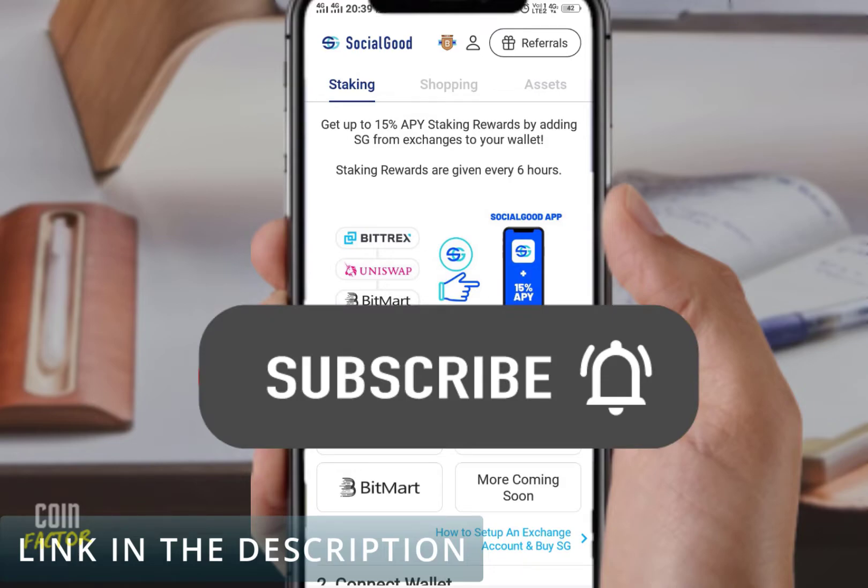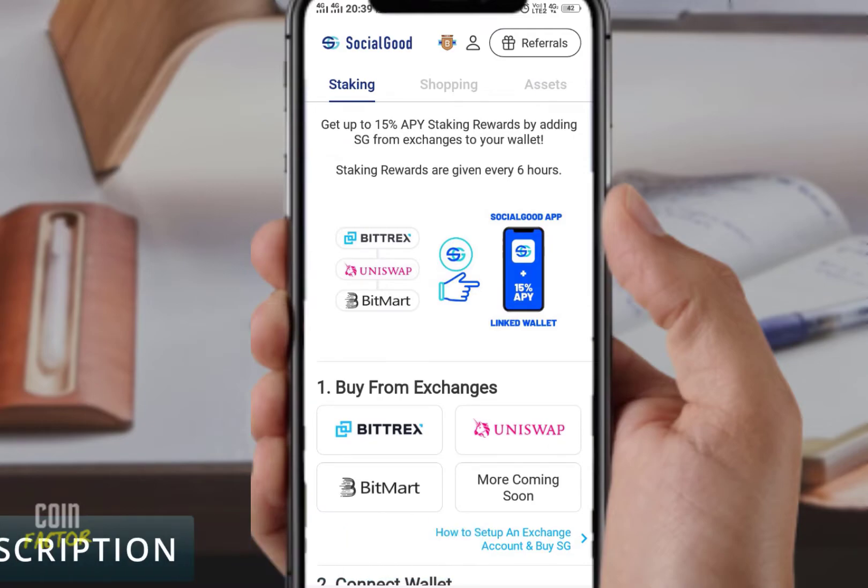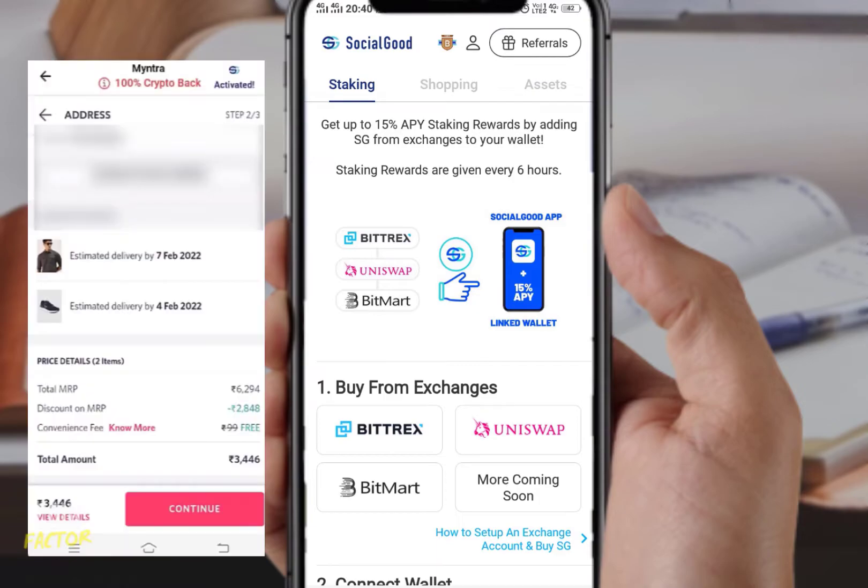In this series I'm covering all the experience of the Social Good app — the purchase I made, the problems I'm facing, did I receive my bonus, and all sorts of issues linked with Social Good. If you want timely updates on Social Good, subscribe to Coin Factor and hit the notification bell. Let's dive into the video.